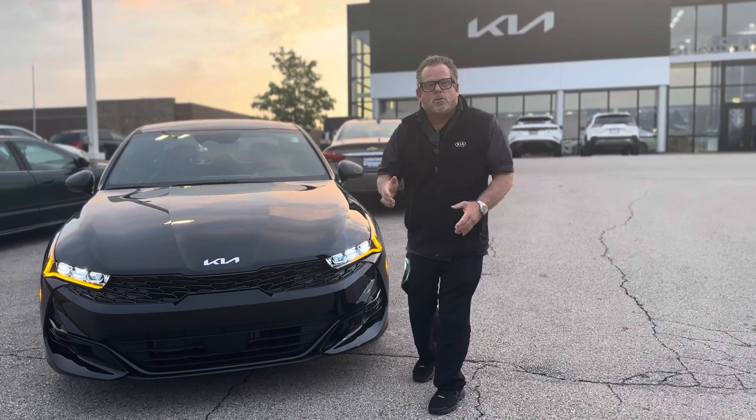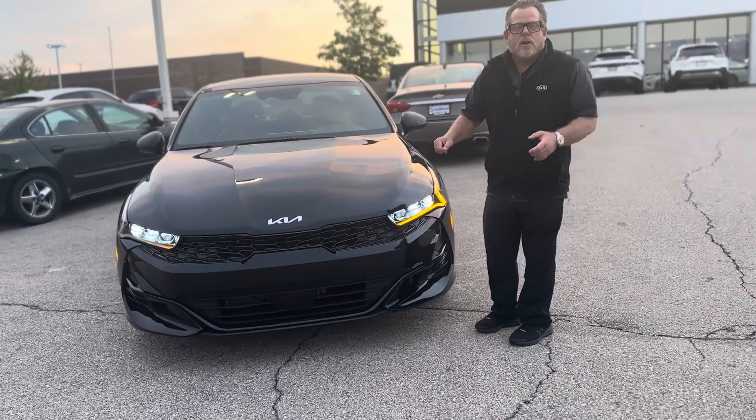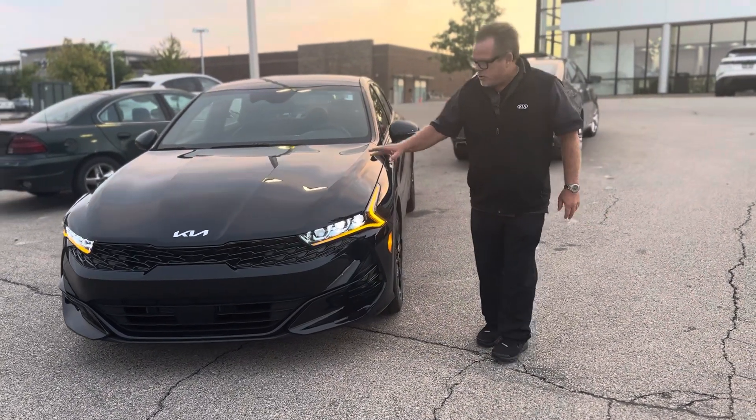Hi, I'm Mike DeZimbi, from Ross Daryl Kia, Wauwatosa. What I have here is a 2024 Kia K5. This is a GT Line. This is the replacement for the Kia Optima. It's an all-wheel drive version of it.